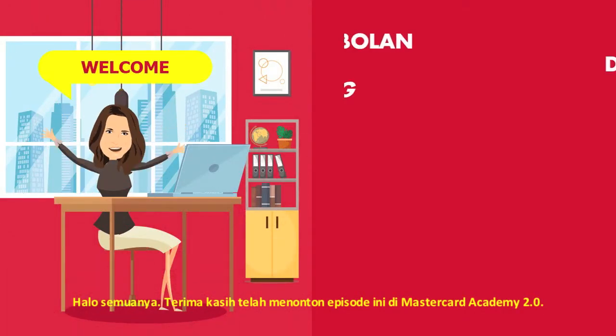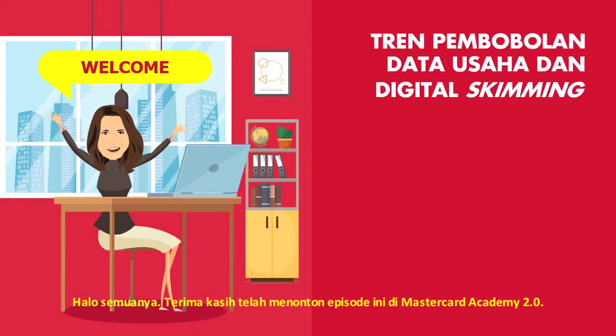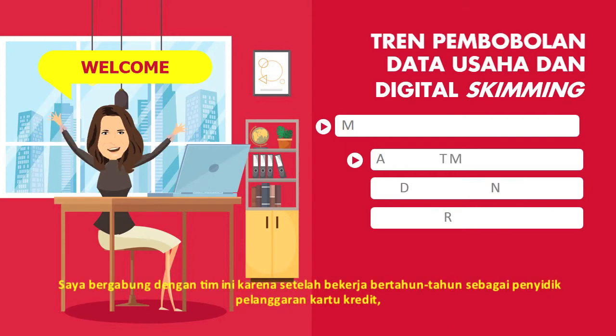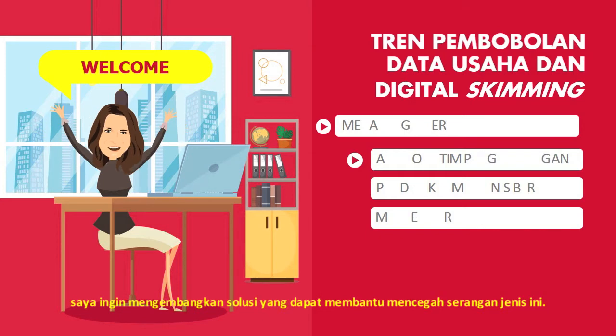Hello and thank you for tuning in to this episode on MasterCard Academy 2.0. My name is Melanie Gersten and I'm on MasterCard's cyber product development team. I joined this team because after years of working as an investigator on high-profile merchant payment card breaches, I wanted to be able to develop solutions that could help prevent against these types of attacks.